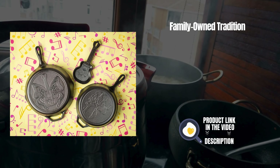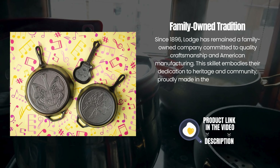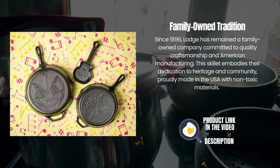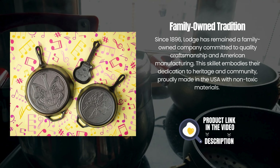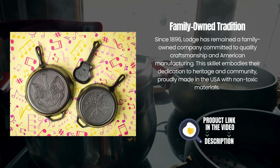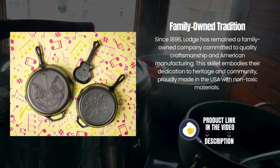Family-Owned Tradition. Since 1896, Lodge has remained a family-owned company committed to quality craftsmanship and American manufacturing. This skillet embodies their dedication to heritage and community, proudly made in the USA with non-toxic materials.